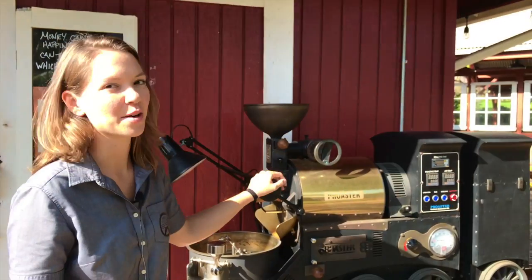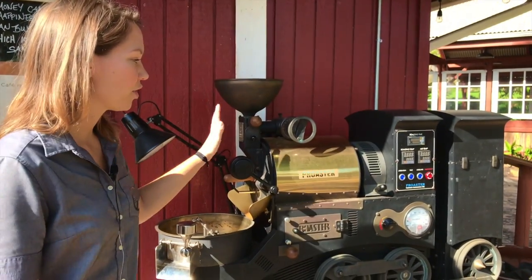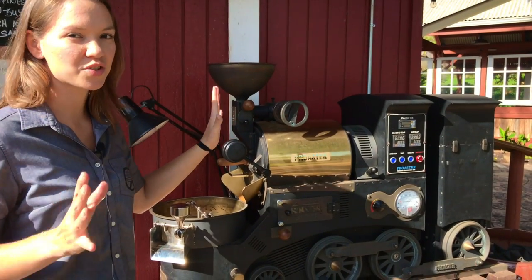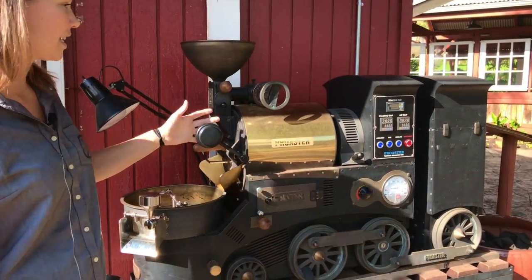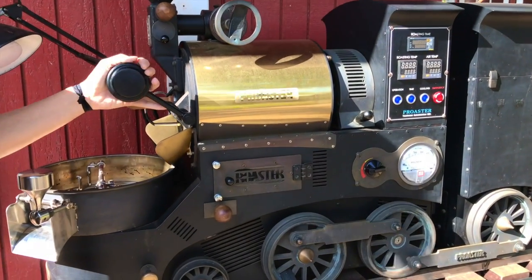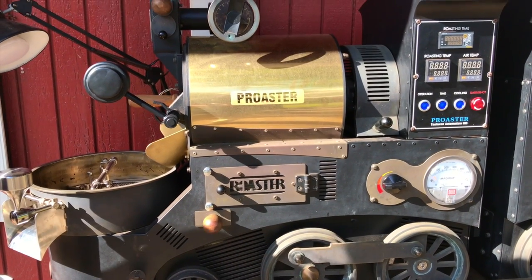This is our sample roaster. Most roasteries have a big roaster for bulk roasting and a smaller one for test batches so you don't ruin 25 to 100 pounds of coffee at a time. This roaster does one to three pounds and it's a custom-made little train, which is a lot of fun.